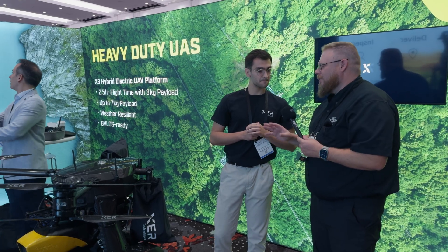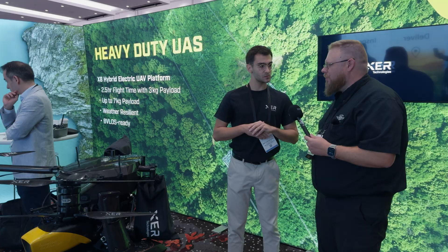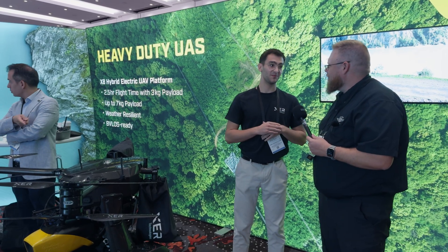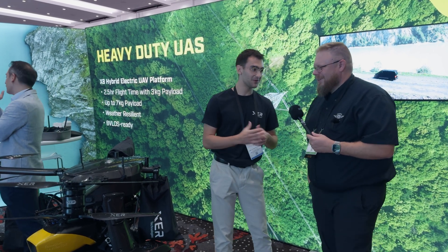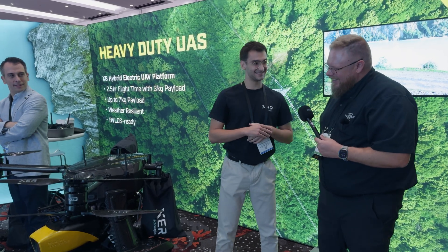Ballpark — you said two and a half hours at the extreme end — what's the ballpark price for this platform, turnkey? The price is not public. If you want a quotation, you can contact the salesman. Give us a call — if you have to ask. Exactly.